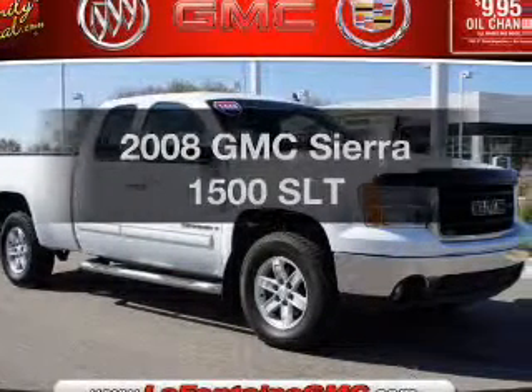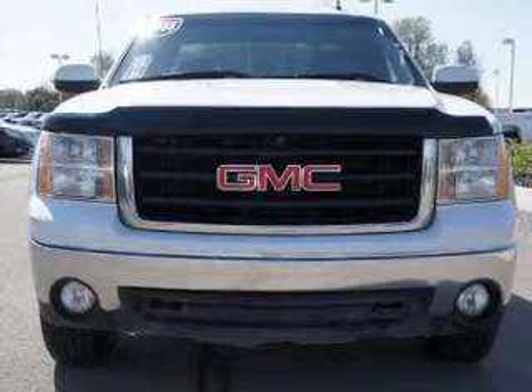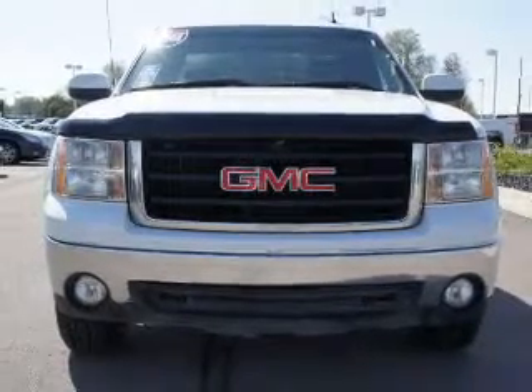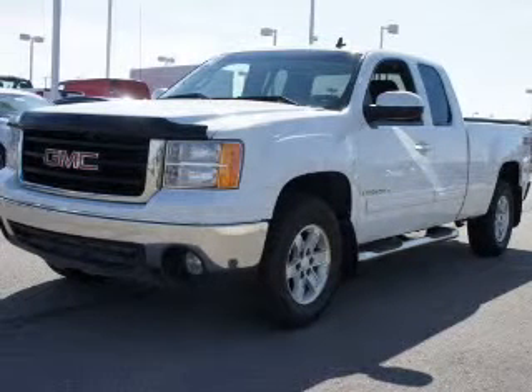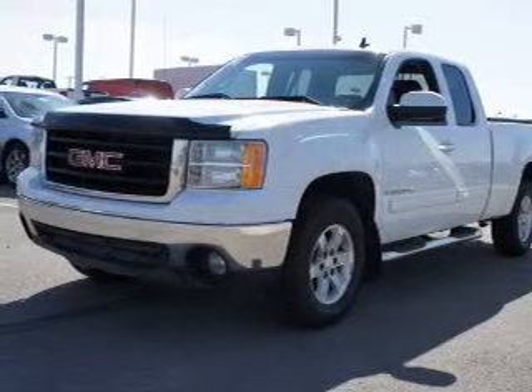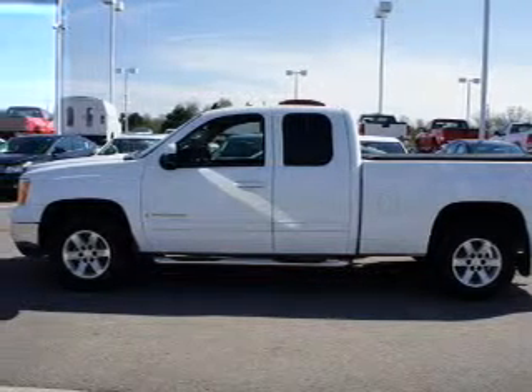Get noticed in this 2008 GMC Sierra 1500. Everything you need under one roof with this great vehicle. The powertrain includes four-wheel drive with a powerful eight-cylinder engine driven by an automatic transmission. Brake safely with the anti-lock braking system.